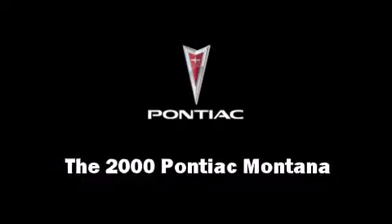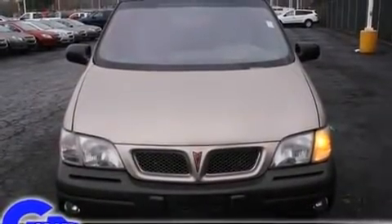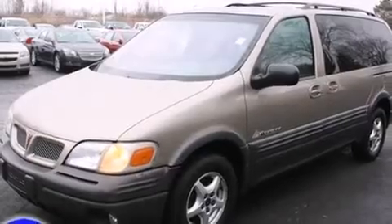Here's a great deal on a 2000 Pontiac Montana. It features an automatic transmission, front-wheel drive, and a refined six-cylinder engine.